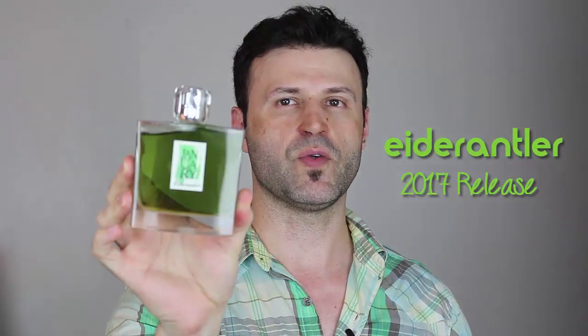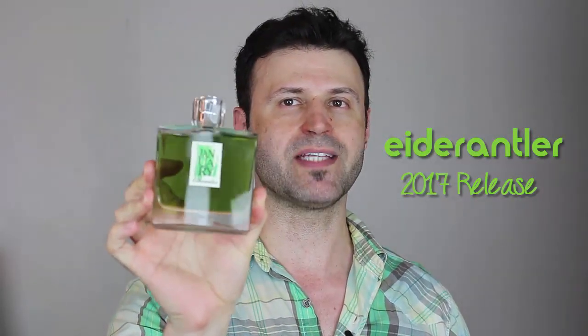The fragrance we're going to be looking at today is Aed Rantler. This is a 2017 release — a great green fougere fragrance. Let's get more into this fragrance in a minute, but first let's tackle the presentation.